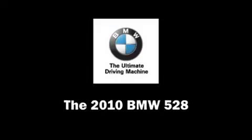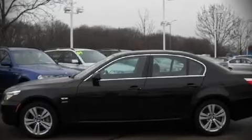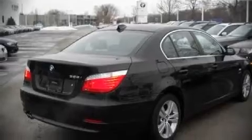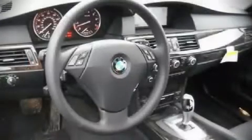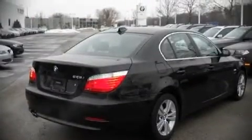The 2010 BMW 528 — this four-door, five-passenger sedan will allow you to take command of the road with confidence. All of the following features are included: front bucket seats, power moonroof, power door mirrors, heated door mirrors, and remote keyless entry.